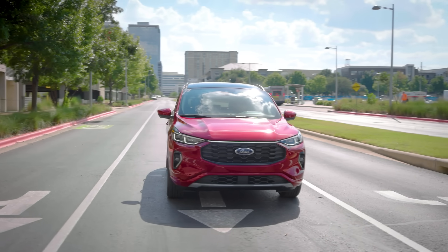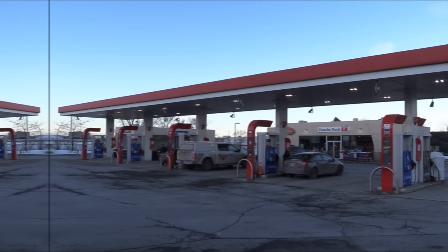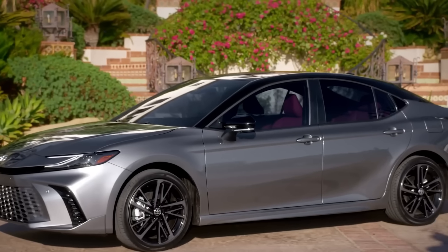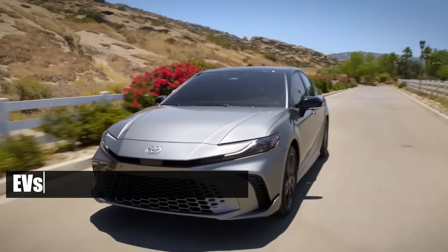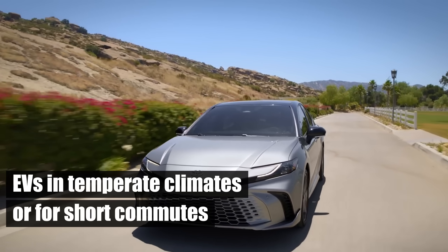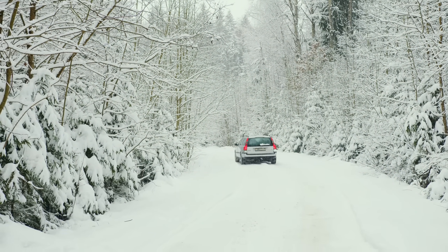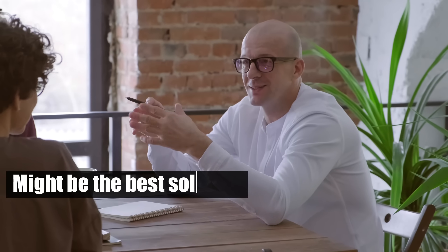However, ICE vehicles are also evolving, becoming more fuel-efficient and environmentally friendly. For some, a hybrid approach — using EVs in temperate climates or for short commutes, while relying on ICE vehicles for longer trips or in severe winters — might be the best solution.